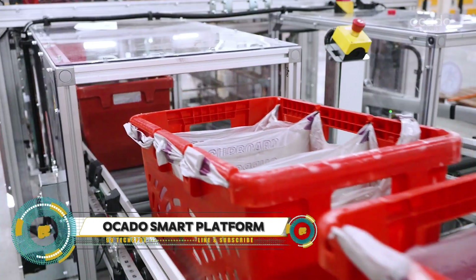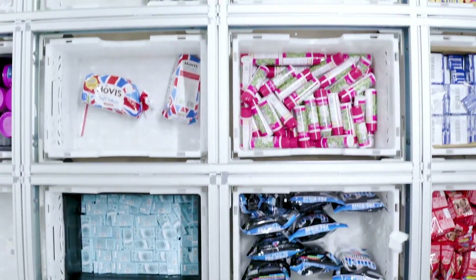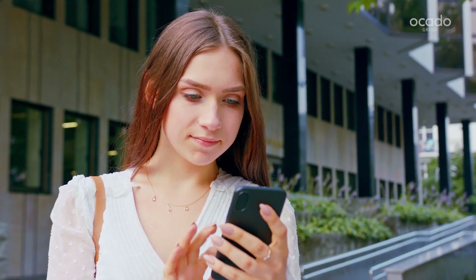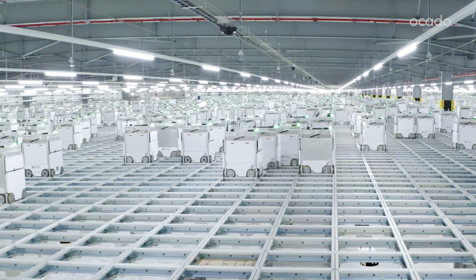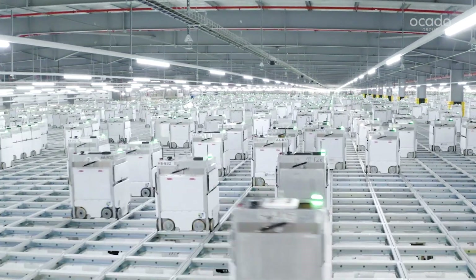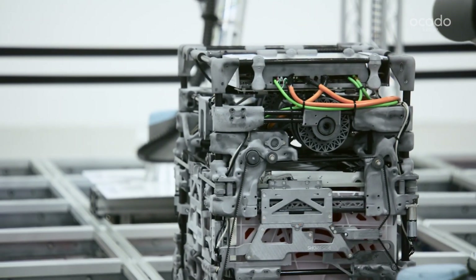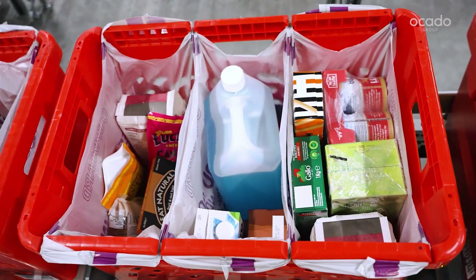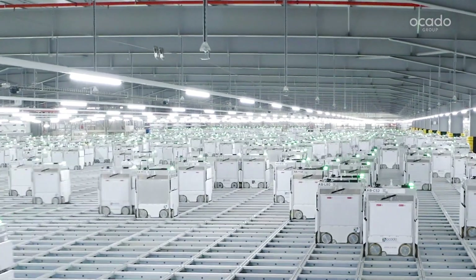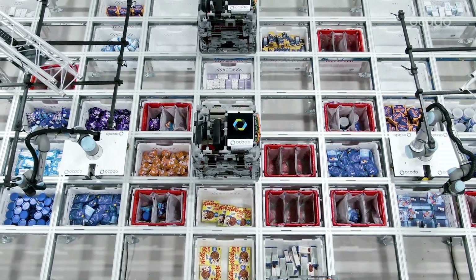The Okato Smart Platform — the future of online retail. This game-changing solution is designed to help businesses thrive in the digital landscape, giving you access to Okato's state-of-the-art physical infrastructure including automated warehouses and advanced logistics systems. You also get a comprehensive suite of proprietary software covering website design, online ordering, inventory management, and delivery routing. Whether a small startup or large enterprise, Okato Smart Platform provides the tools you need for a seamless, efficient, and customer-centric online shopping experience.